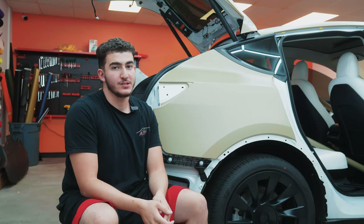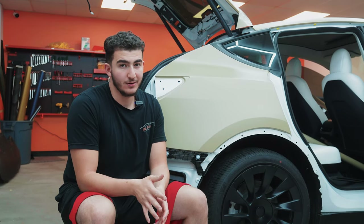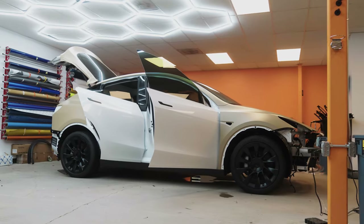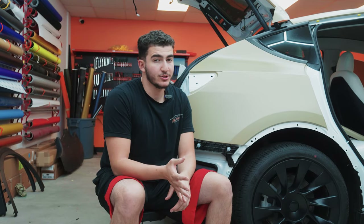Hey guys, just wanted to give you a little update on the Tesla. It is just me working on this Tesla today. I'm currently finishing up the trunk. We are about halfway done — we just have the three doors left and two bumpers. Robert just finished up tinting the two front windows. We are getting the Tesla emblems painted in satin black. As soon as that happens, the car will be done and be ready to deliver to the customer.